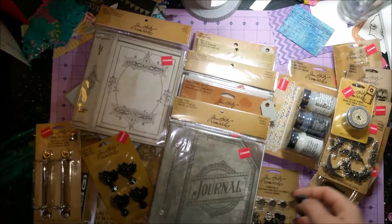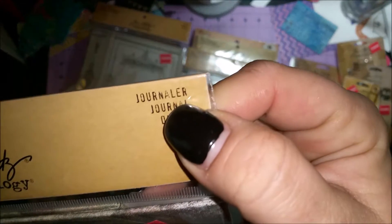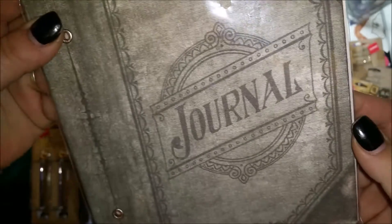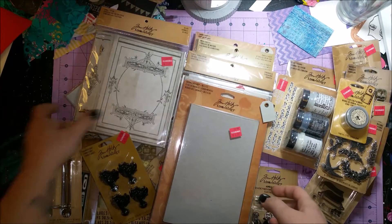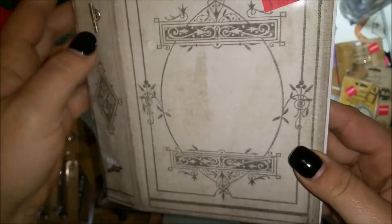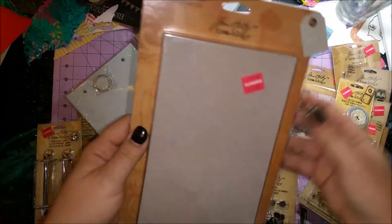That was $2.97 plus 30% off. I got another one — another worn cover, this one is the Journaler — pretty cool too. Same price. Then I got this one — the Diary — again $2.97 with 30% off.